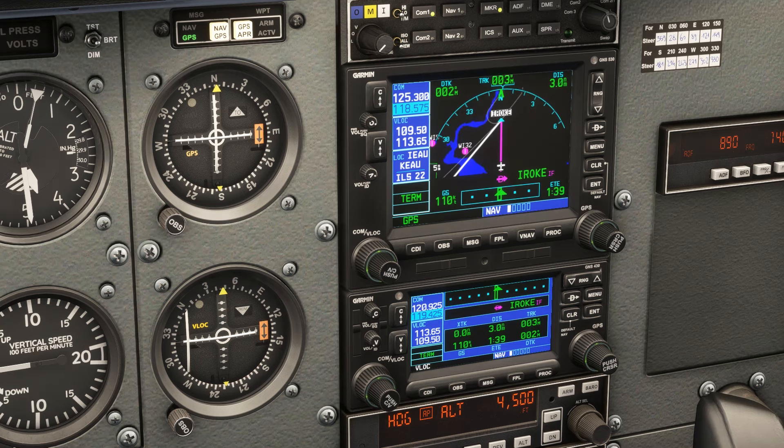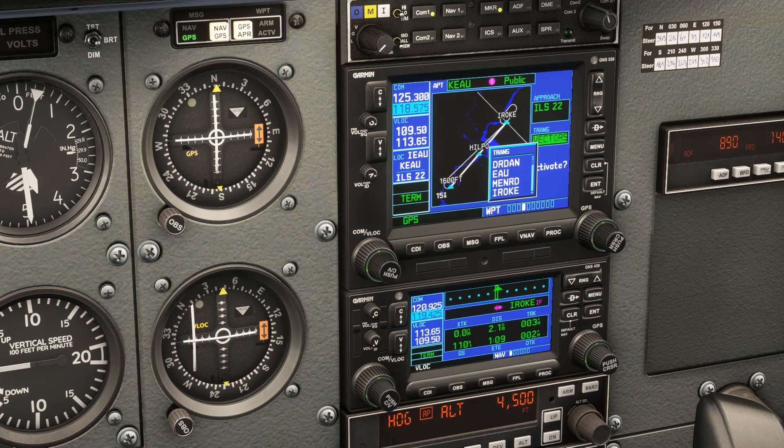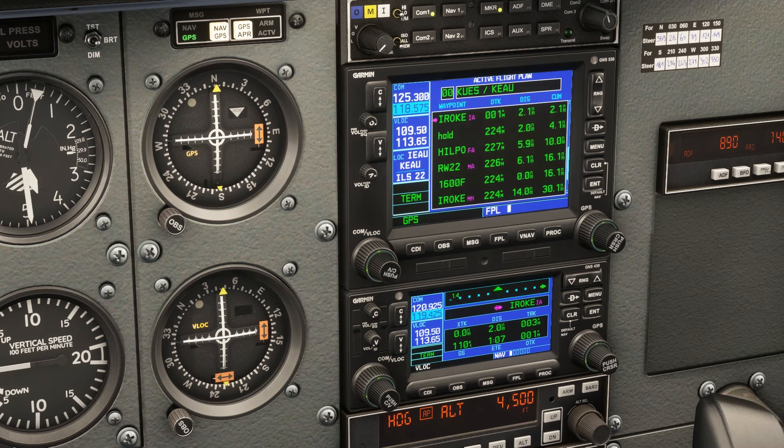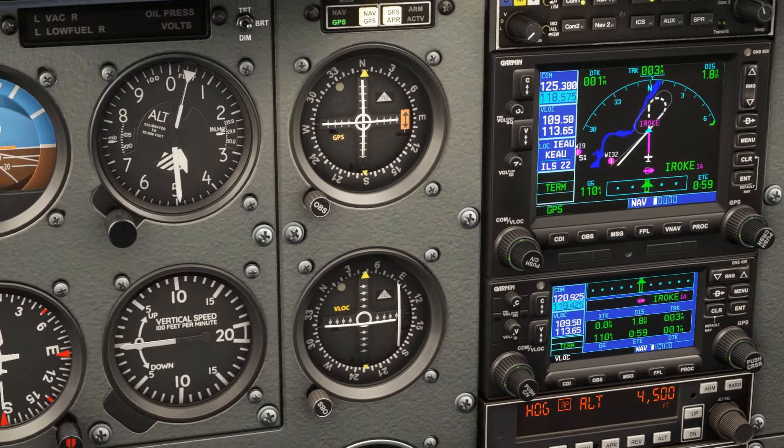If we want to tell the unit that we're doing the course reversal, we'll need to either suspend the approach after IROQ by pressing OBS, or — a better idea — reload the approach, this time selecting the IROQ transition. Now on the flight plan page, we'll see that the hold is depicted after IROQ, and the unit will have us fly a teardrop entry just as we briefed it.